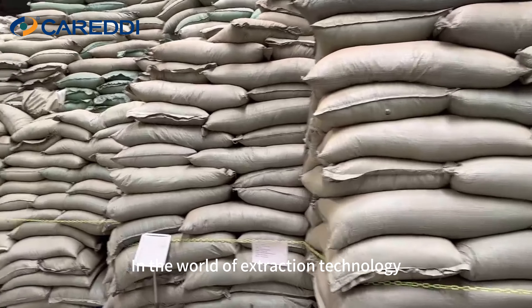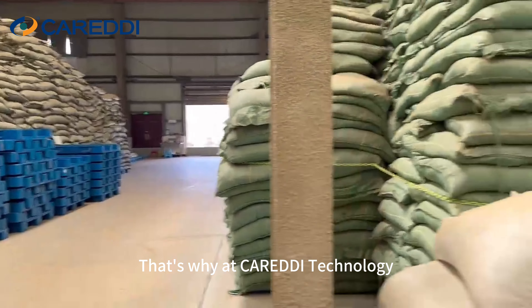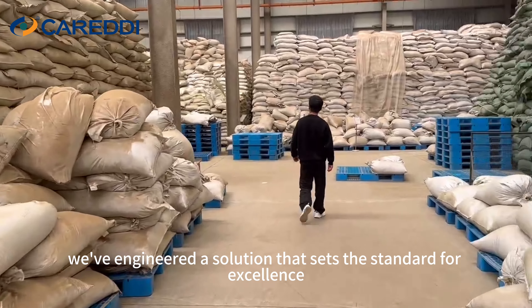In the world of extraction technology, efficiency and reliability are paramount. That's why at Karadid Technology, we've engineered a solution that sets the standard for excellence.